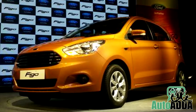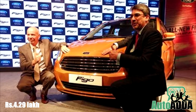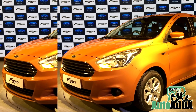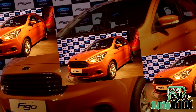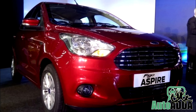The much-awaited Ford Figo hatchback has been launched in India at a starting price of Rs. 4.29 lakhs. The Figo hatchback draws much of its design inspiration from the earlier launched Figo Aspire sedan. In fact, the only separating thing between the Aspire sedan and the Figo hatchback is the hatchback design of the latter. From every other side, except the rear, the car looks exactly like the Figo Aspire sedan.